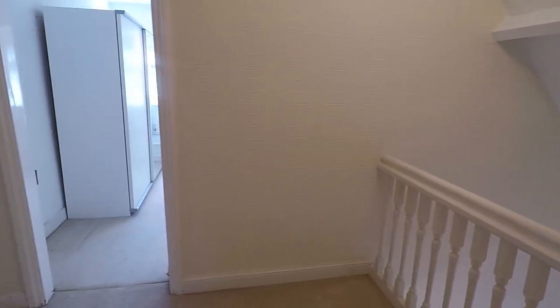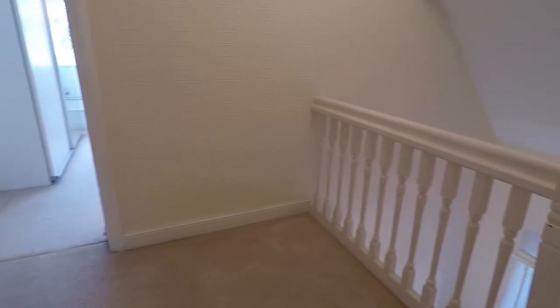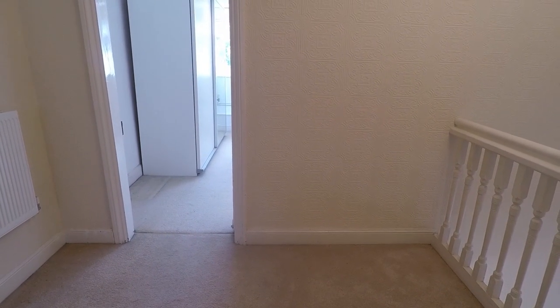That completes this video tour of the seven bedroom property located on Stowe Park Circle. If this property interests you, please don't hesitate to contact the team and we'll be more than happy to show you around.